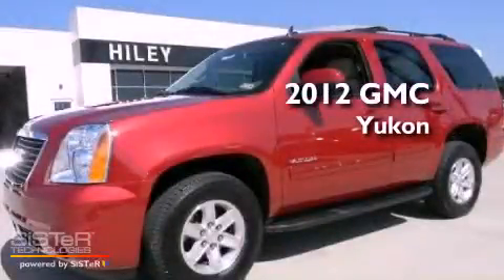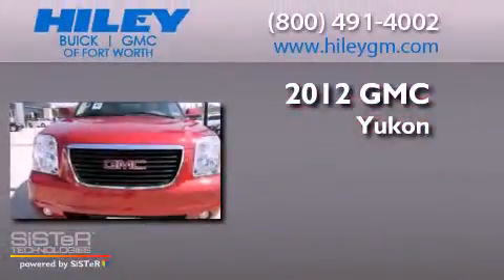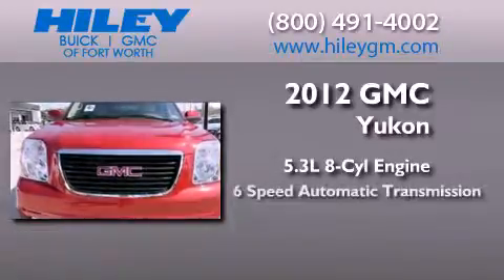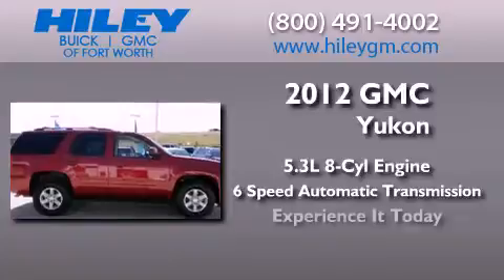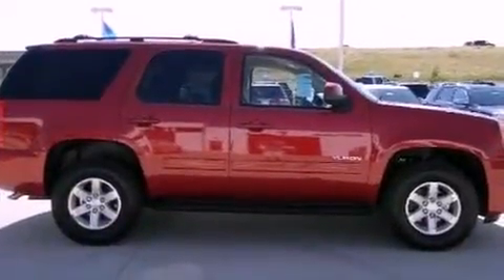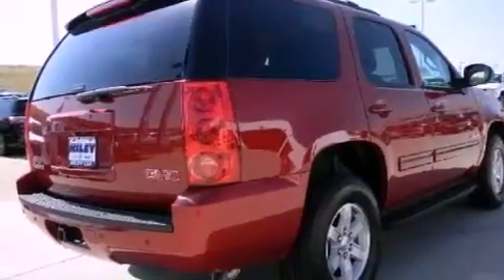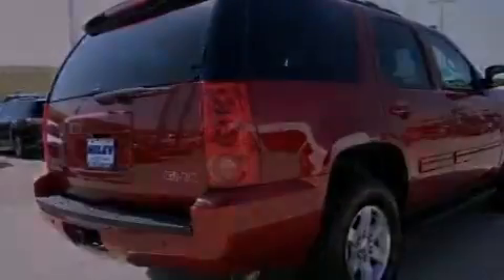This is a brand new 2012 GMC Yukon. It features a 5.3-liter 8-cylinder engine and a 6-speed automatic transmission. Its top features and packages include a limited-slip differential and traction control and stability control systems.